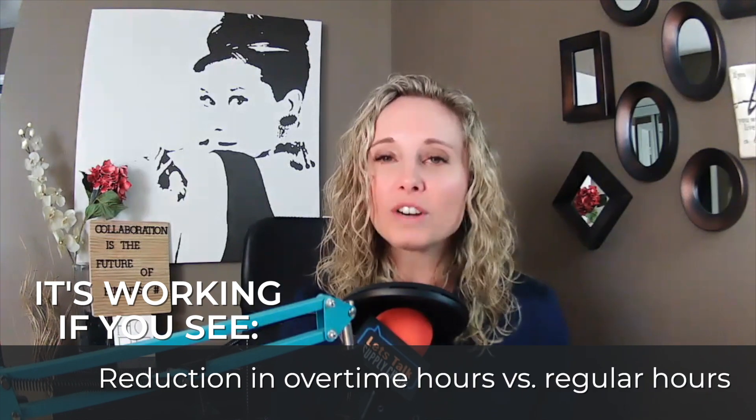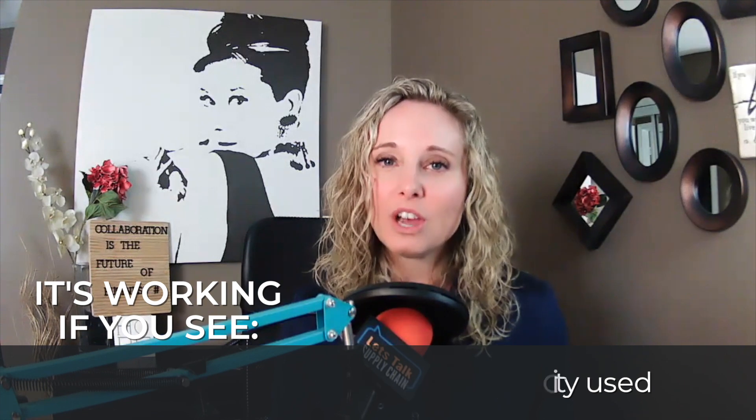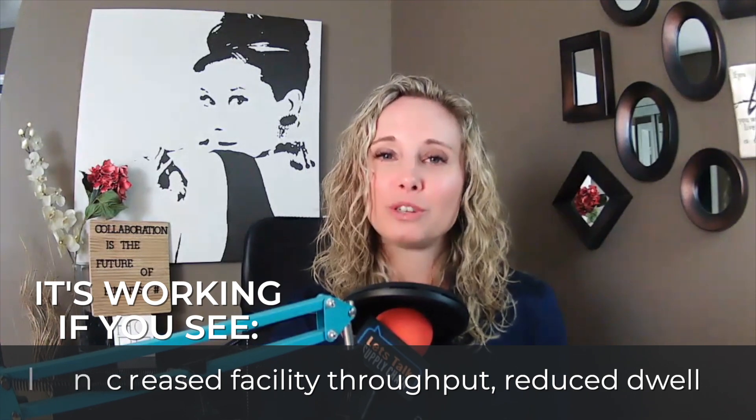How do you know if your investment in supply chain visibility is paying off for your warehouse and distribution teams? Review these metrics: reduction in overtime hours versus regular hours, average warehouse capacity used, reduction in manual appointment scheduling, and increased facility throughput and reduced dwell.